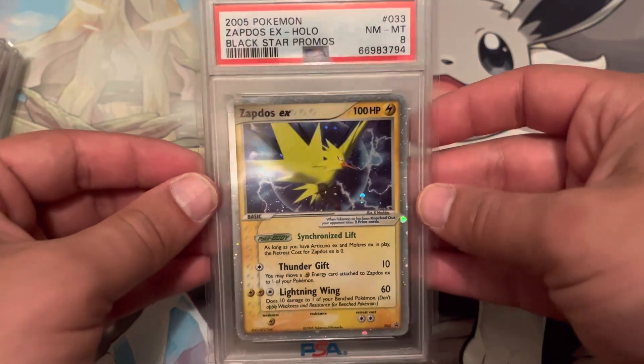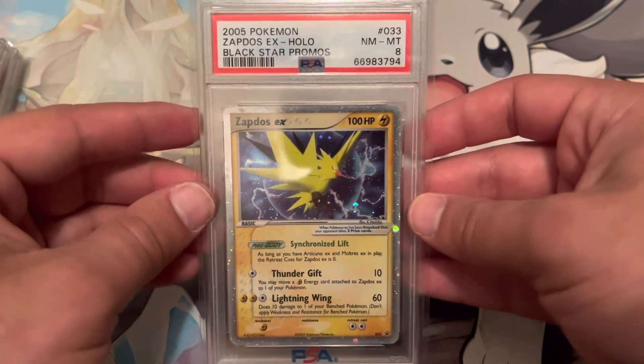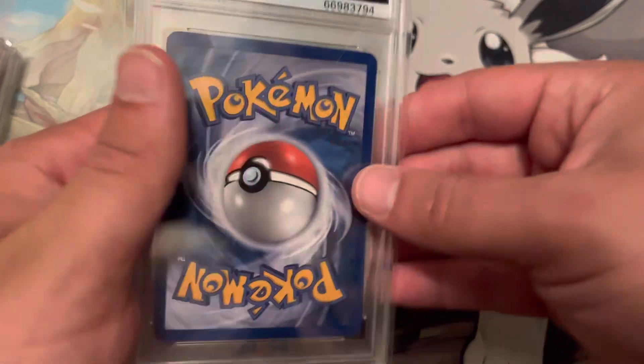This is a Zapdos EX. I believe this came out of a 10-card pack. It is a Black Star promo, as indicated on the label. Another Near Mint 8.